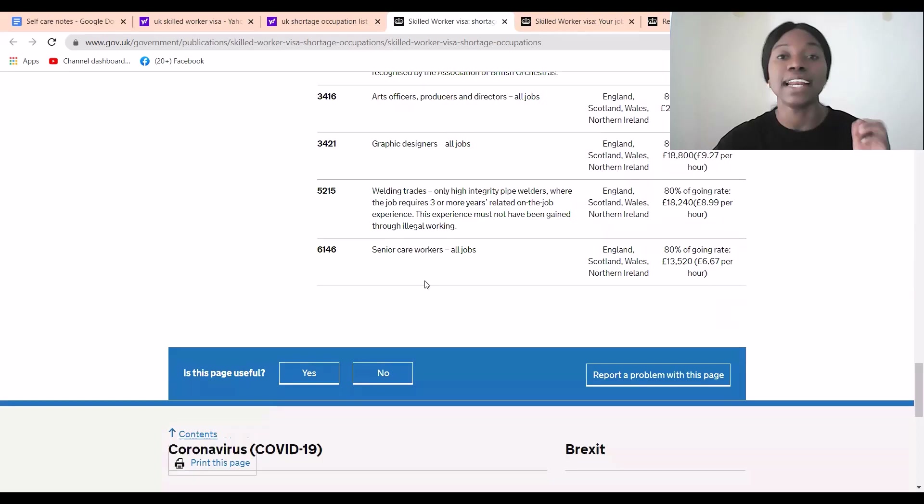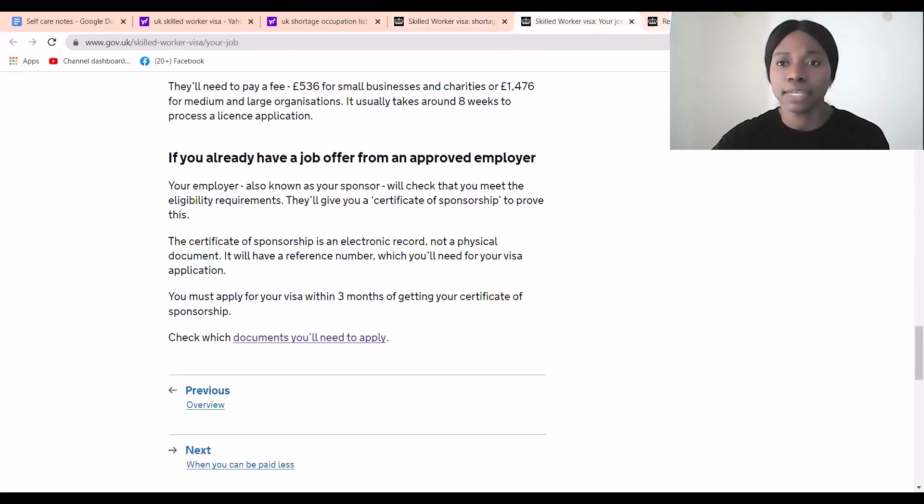If your qualification falls into any of these categories, please go ahead and look for a job. There are also lists of approved sponsors. One important warning: do not allow anybody to take your money for anything without verification. Make sure you check on the UK government website that the employer is actually legal and registered. If they are not yet registered, you can tell them that they need to apply for sponsorship approval to be eligible to provide a certificate of sponsorship.